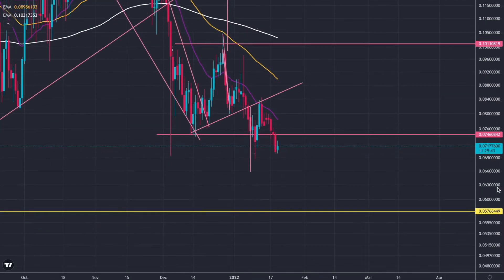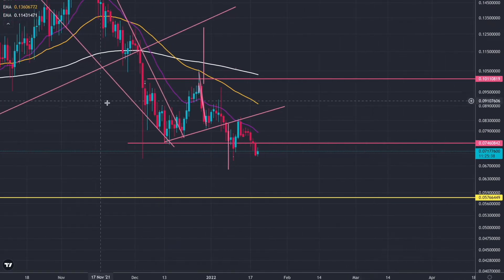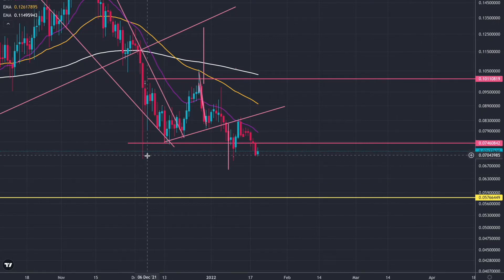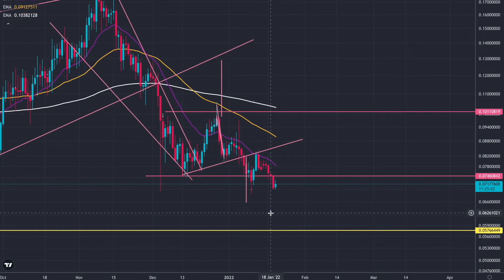I'm covering VeChain, and I'm starting on the daily time frame. I saw this head and shoulders pattern here — the neckline is this pink line. I measured the technical target by putting a line from here to here, dragging it down, and that gave us a target of 0.065 cent. In my videos a little while ago, I had a downside target at about 0.066 cent. It looks like we are going to come down to hit this technical target and fill in this wick, which we have done already. So we could hold out here, or if we do come down, I'm thinking we'll come down to that 0.065 cent mark — and hopefully that would be it for VeChain.